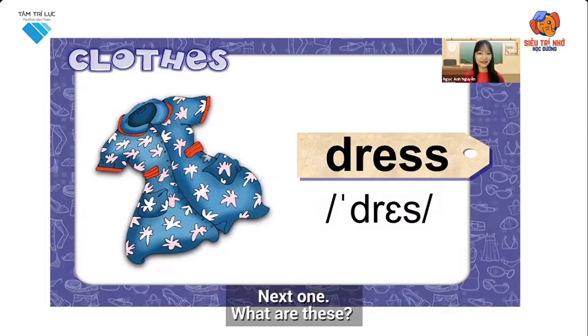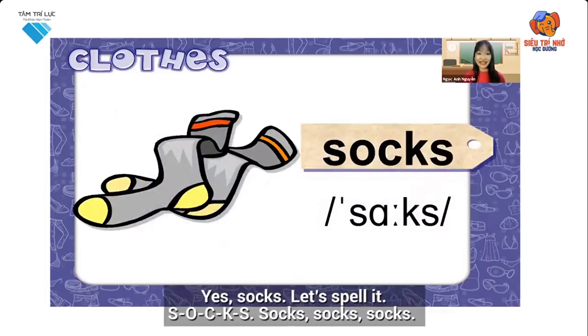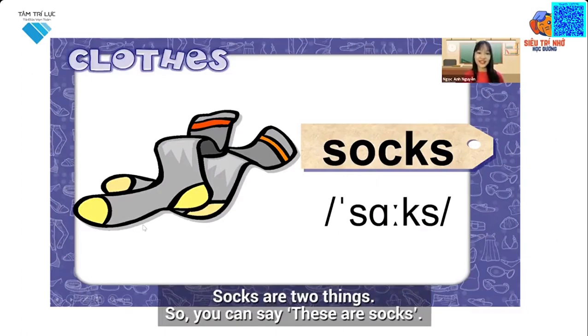Next one. What are these? Socks. Yes, socks. Let's spell it: S-O-C-K-S. Socks. Socks are two things, so you can say: These are socks.